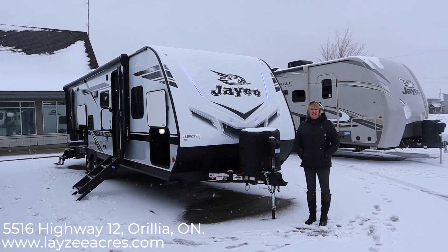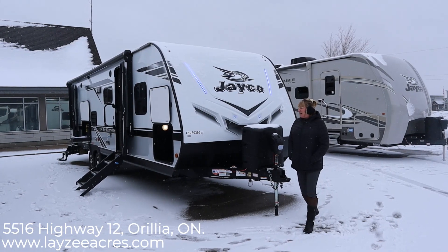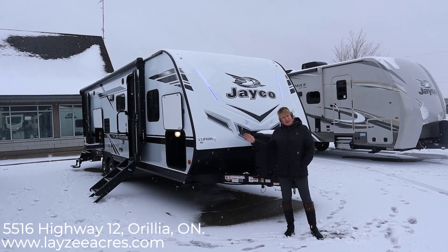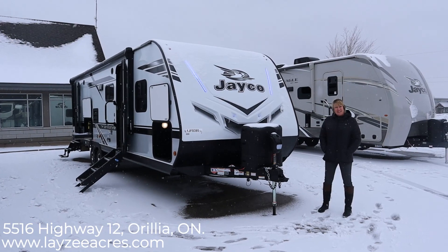Hi, I'm Tara from Lazy Acres RV Sales here in Ontario, Aurelia, Ontario. And today we're going to be looking at our new Jay Feather. It's a 2020 27BHB and it comes in at 6,700 pounds. So let's have a look at it.